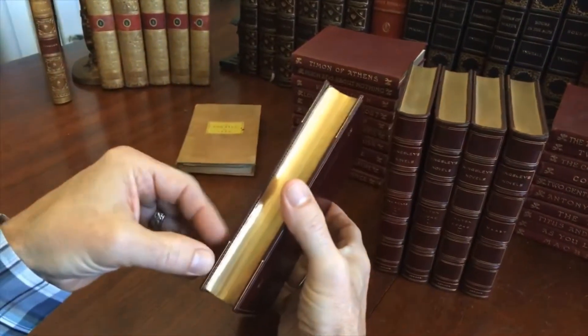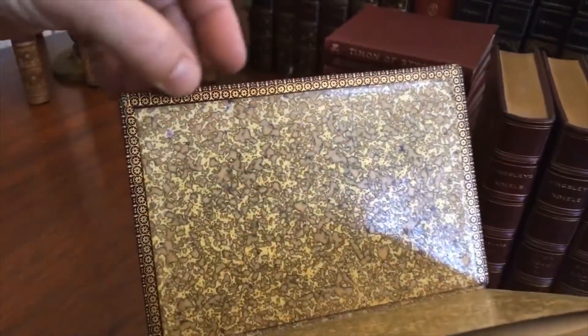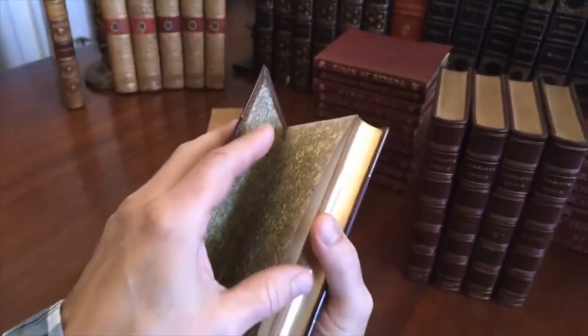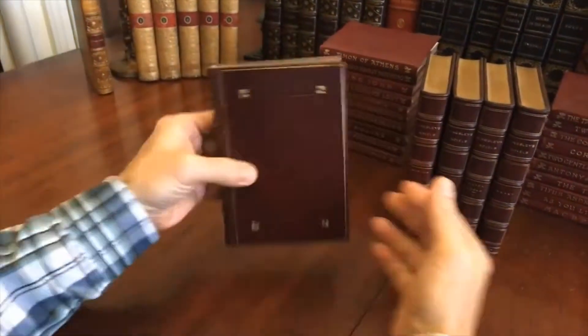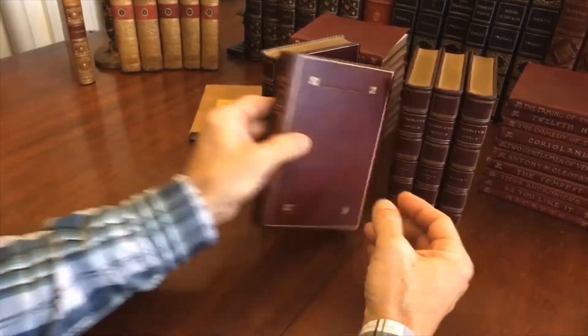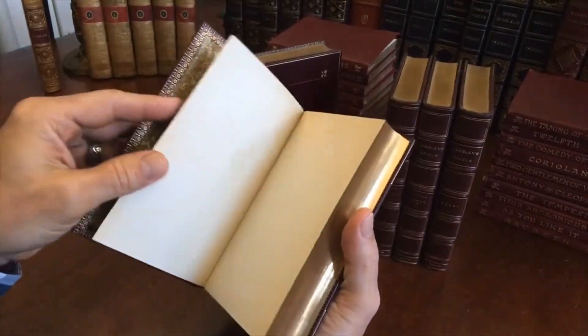The edges of the boards have this thin little gilt ruled line with this beautiful decorative patterning next to these marbled end papers. All edges of the text blocks are gilt, and that is the same binding style and condition for each of them.